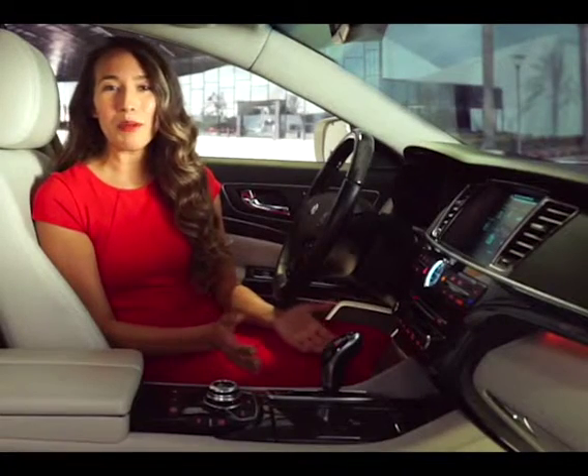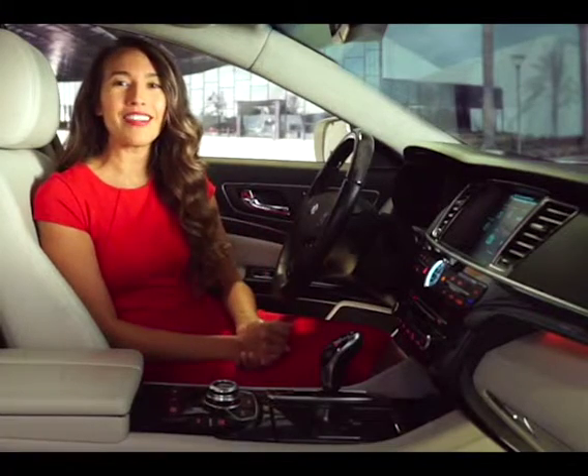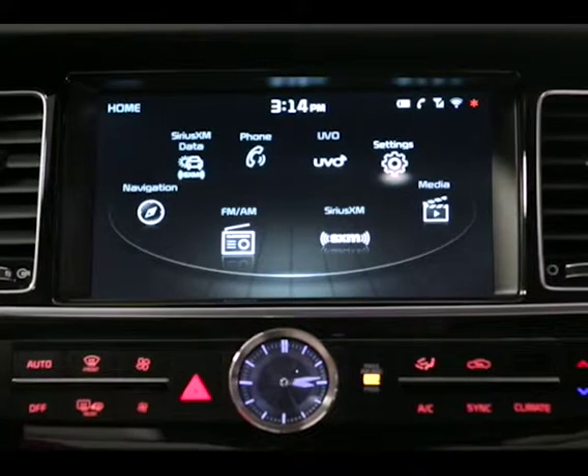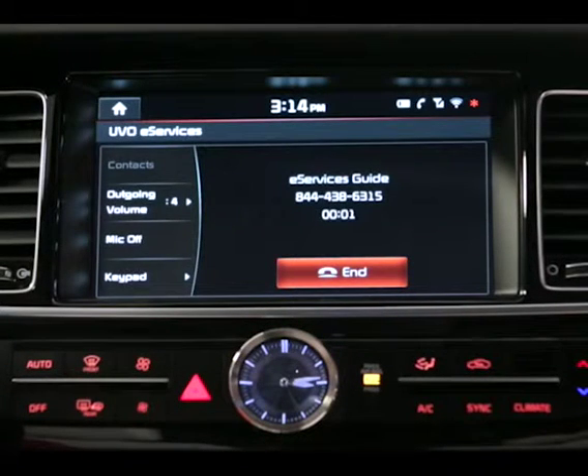There are a couple of ways to access it. One way is to simply push the info key here right on the rear view mirror. Welcome to eServices Concierge. If you would like to speak with our specialized staff, please say Concierge Services. Otherwise, to learn about the eServices features which you have access to, please say eServices Guide.